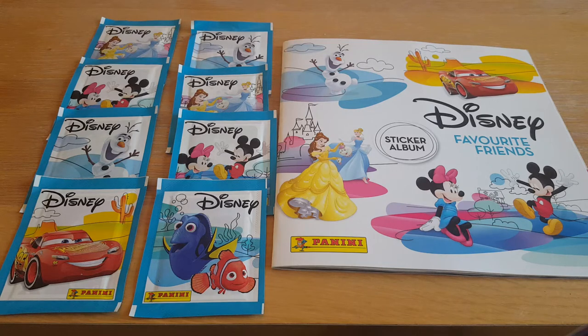Hey everyone and welcome to the third video in our Disney Favourite Friends sticker album series from Panini. So we're going to be opening up four packets of stickers each, aren't we Paige? Yeah, that sounds lovely.